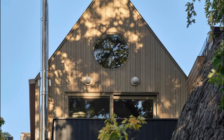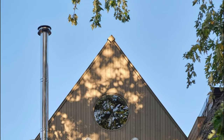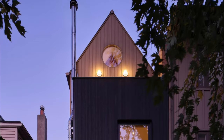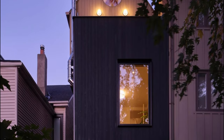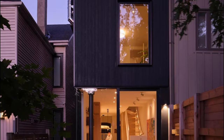Our journey began with our clients' vision to reshape their home into a reflection of their daily rituals, with a primary focus of adding a new third-floor executive retreat. Fueled by our clients' admiration for a majestic maple tree in the backyard, our concept unfolded as a celebration of nature.